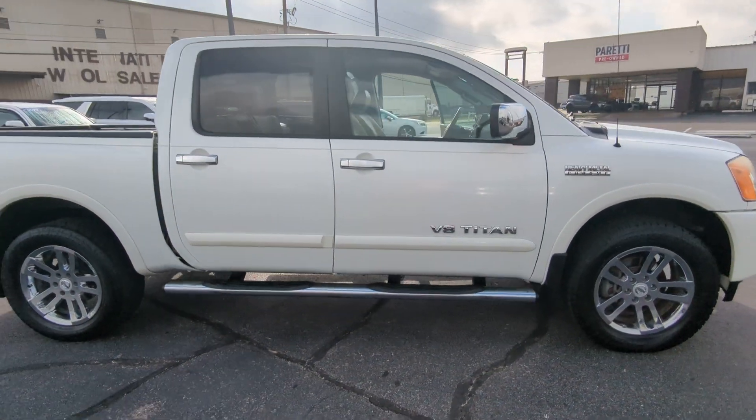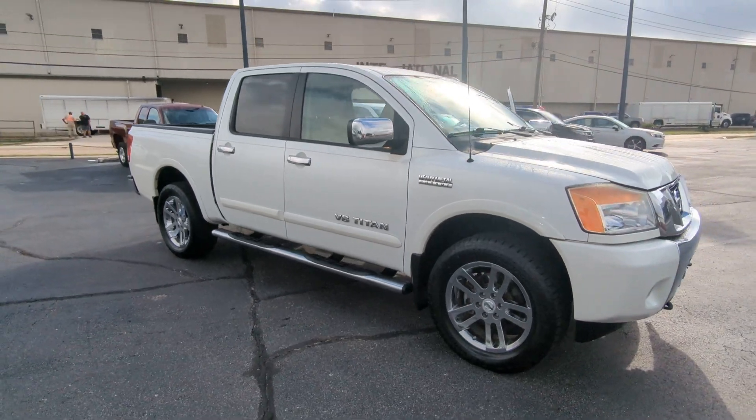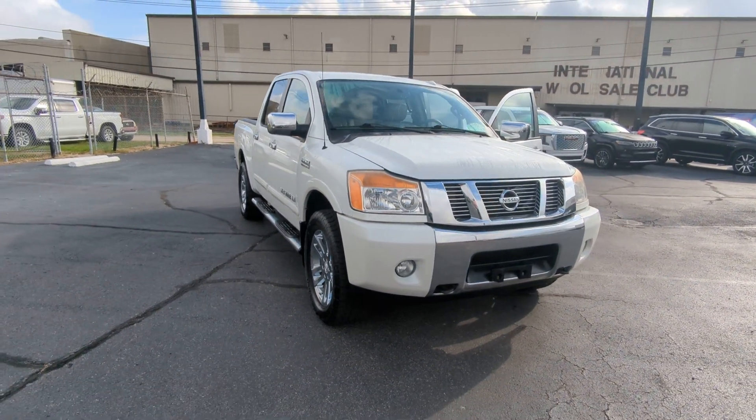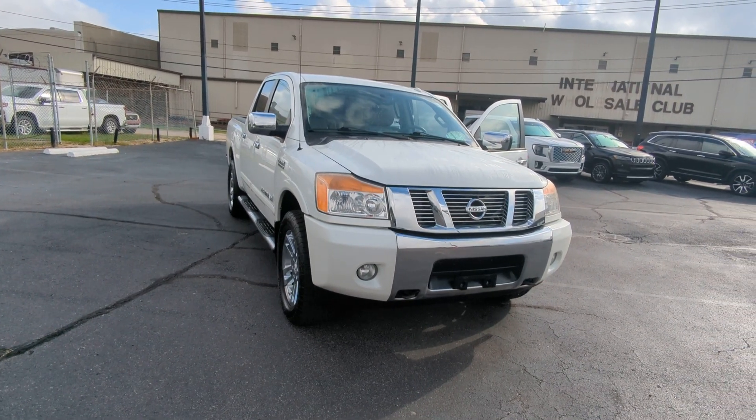Would love to set up a time for you to come check this vehicle out, Danny — drive it, see if you like it, possibly even take it back to Alabama. Thank you very much. Ed with Peretti Imports. Speak with you soon.